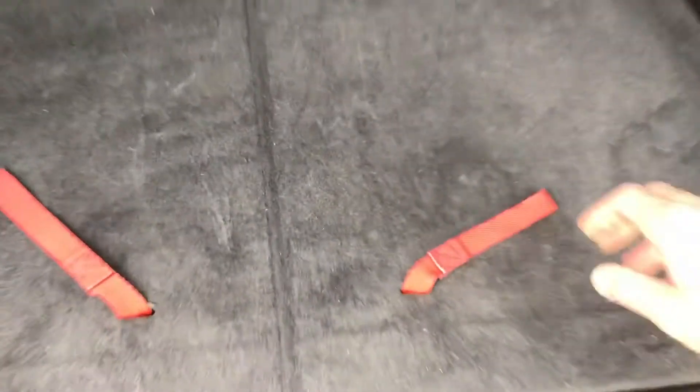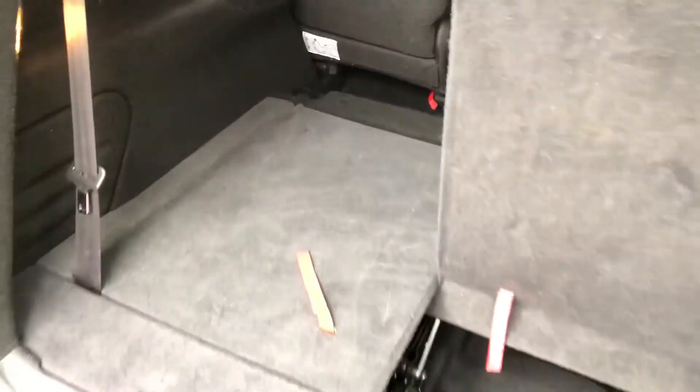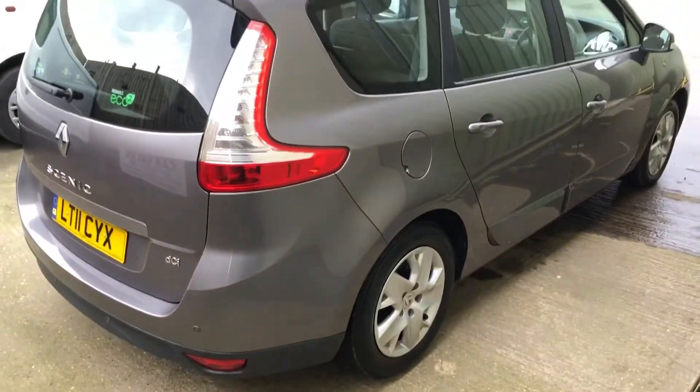And then you can see it's got the seven seats — just pull up there like that, up comes the seat. That's one on both sides. It makes for a very versatile vehicle.